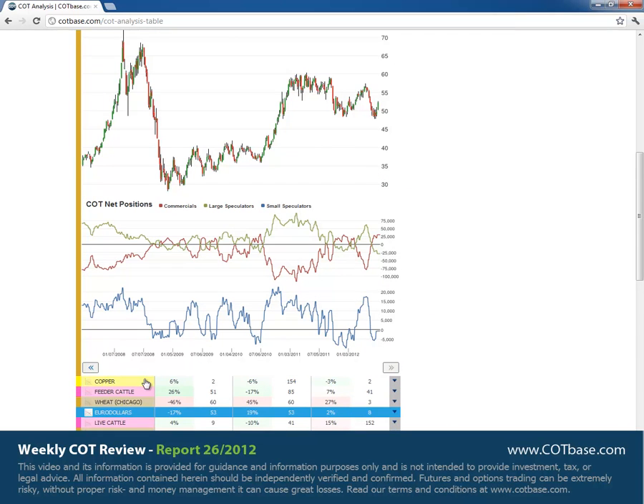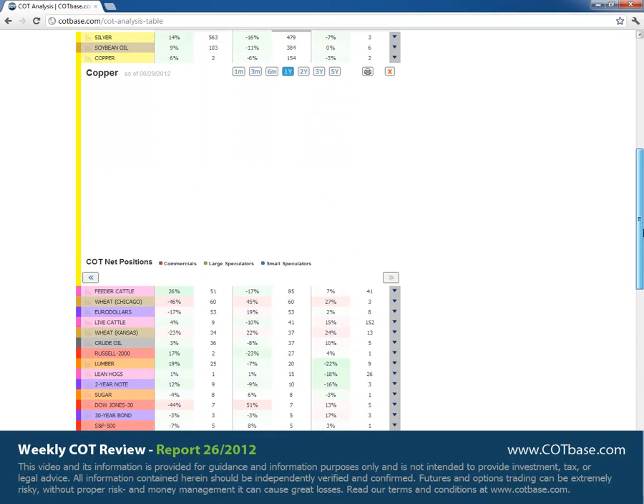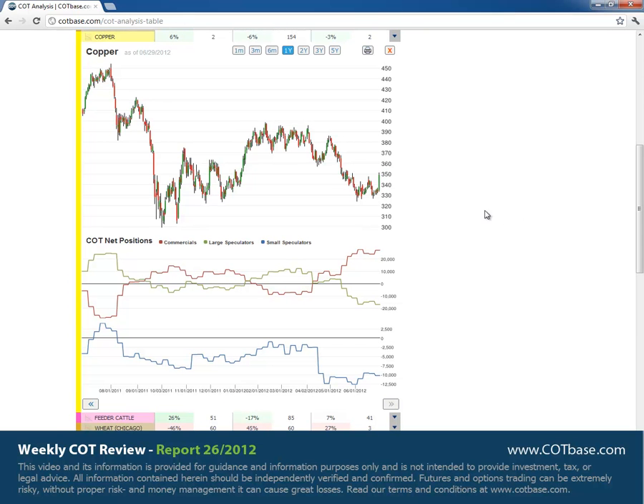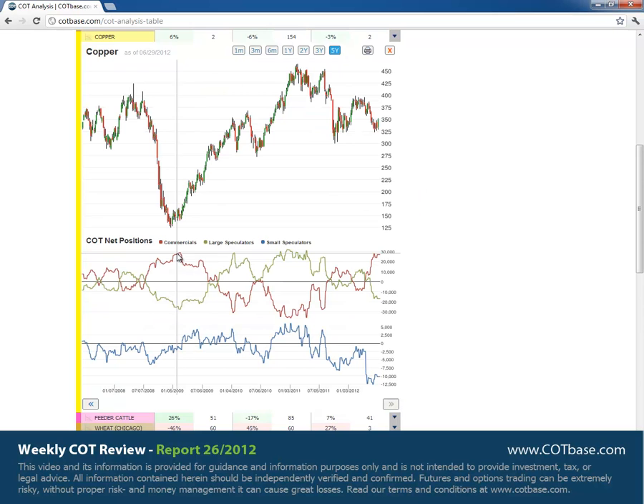Let's have a look at another metal market. We had a 154-week extreme situation. Opening the five-year chart makes it even more visible — whenever commercials were relatively high, prices did go higher. So again, it's a correlating picture with silver.